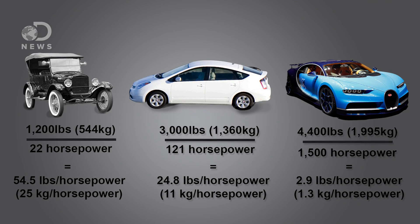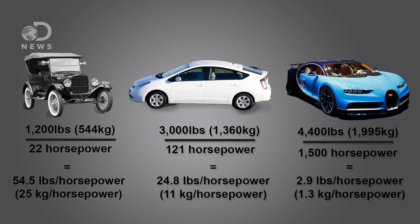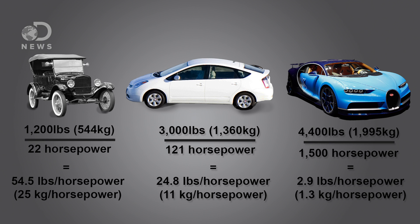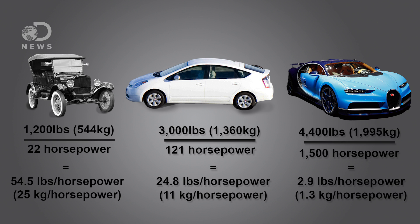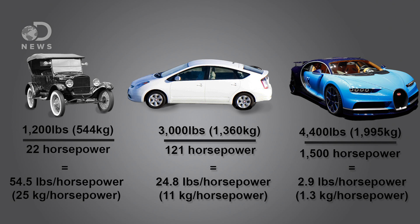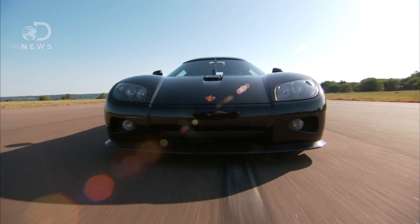Let me give you an example, or three. A 1,200-pound Model T has 22 horsepower — its weight-to-power ratio is 54.5 pounds for every one horsepower. That's not great. A 3,000-pound 2016 Prius has 121 horsepower, so it has a better ratio of 24.8 pounds per horsepower. While the new car does have more power in a heavier vehicle, it's a balance. By comparison, the Bugatti weighs in at 4,400 pounds with 1,500 horsepower for a ratio of just 2.9 pounds per horsepower. That's crazy — obviously, it's way fast.